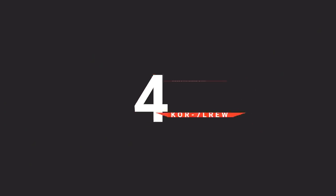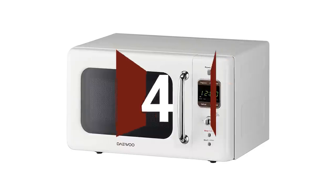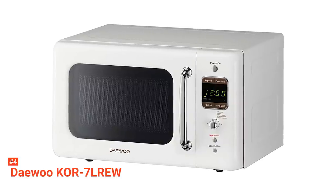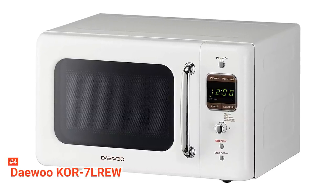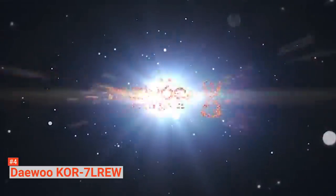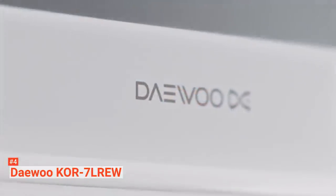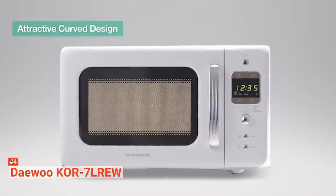Up next in fourth place is the Daewoo KOR-7L-REW. Daewoo is an ideal microwave if you need to save space. Available in turquoise, red, and white, this retro microwave only measures 12.7 x 17.6 x 10.6 inches with a 10-inch turntable that can fit most single-serving meals. Like the Toshiba, the Daewoo model is also a basic microwave with straightforward functions. It has five microwave power levels up to 700 watts, which is sufficient to heat leftovers and instant foods. There's also a simple digital control pad, power level settings, plus a retro-inspired turn knob to set the cooking time.